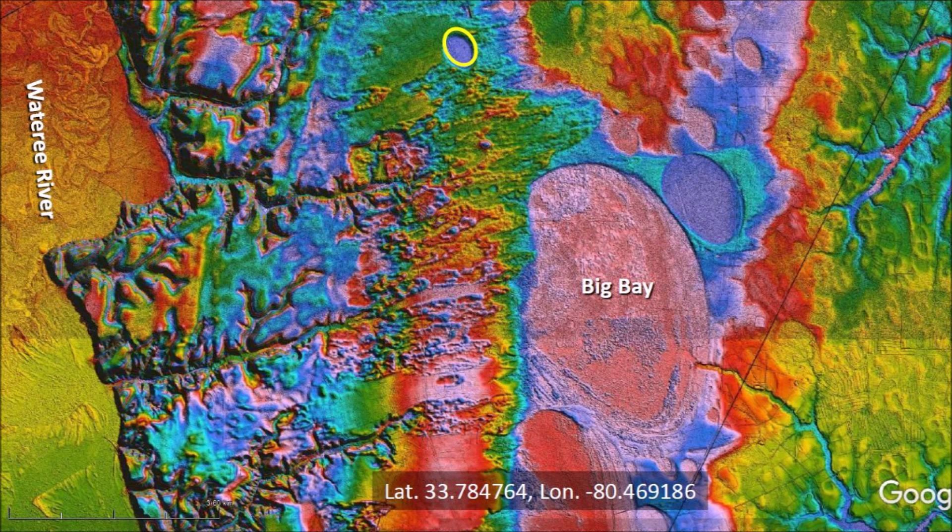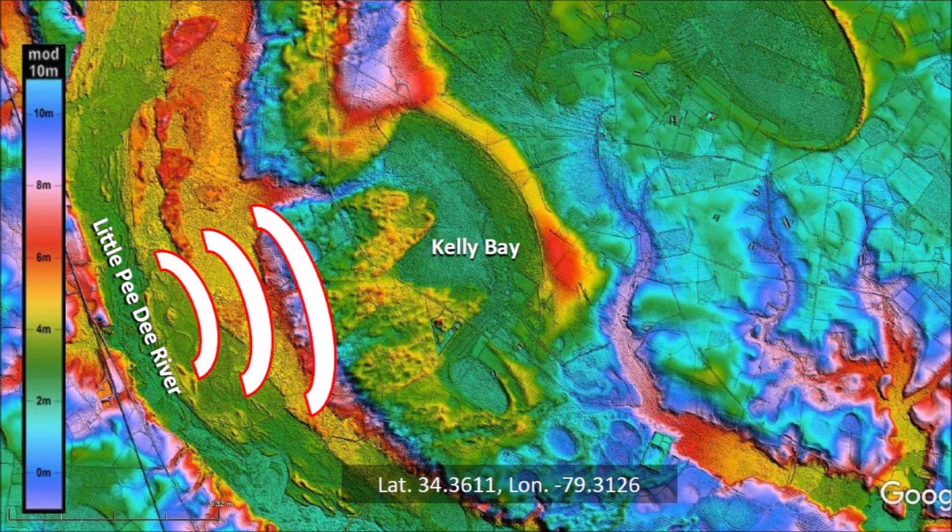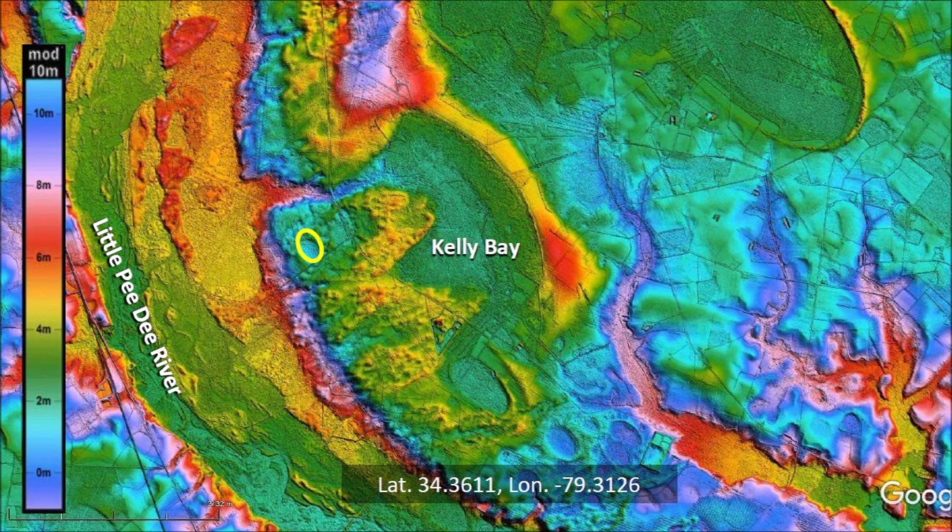This is the pattern observed frequently around rivers. First, an impact adjacent to the river creates an impact basin. Next, an impact in the river produces a splash that carries sediment deposited as a sand sheet on the first basin. And finally, a small projectile with a long loft time makes an impact on the sand sheet. Kelly Bay in South Carolina was also reviewed in a previous video. The sequence of events has the same pattern as Big Bay: an impact adjacent to the Little Pee Dee River created the Kelly Impact Basin, then one or more impacts on the Little Pee Dee River made splashes that carried sediment on top of Kelly Bay, and a small ice projectile with a higher trajectory and longer loft time impacted the splash chevrons on Kelly Bay, providing evidence of the sequence in which the features of this terrain were formed.